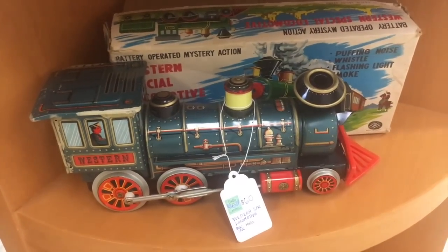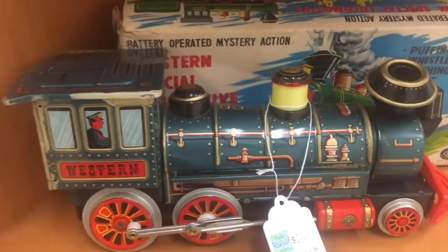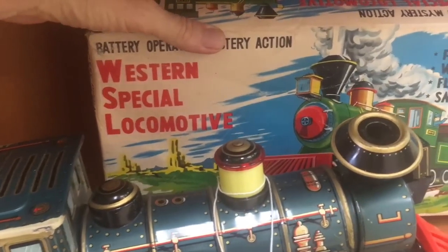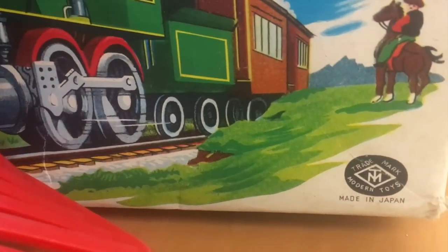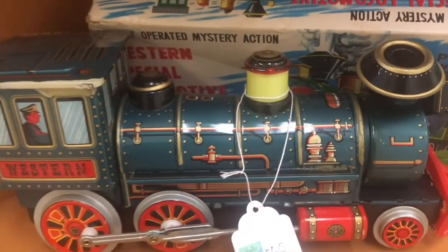In the 60s and 70s these big battery-operated Japanese toys were very popular, and they're very popular with collectors now as well. You want to look for the 'Made in Japan' label — this one's got the box so you can see 'Made in Japan' right on it in the corner. That's great because the Chinese reproductions don't sell for anything like the Japanese ones do. It blows smoke too!